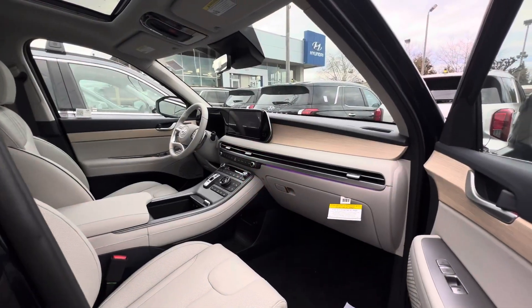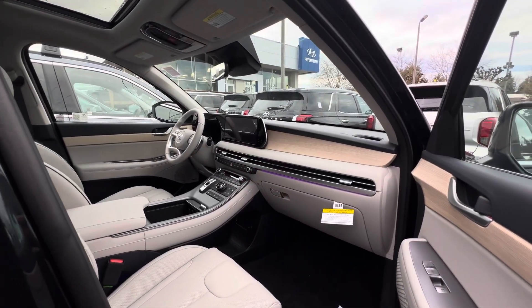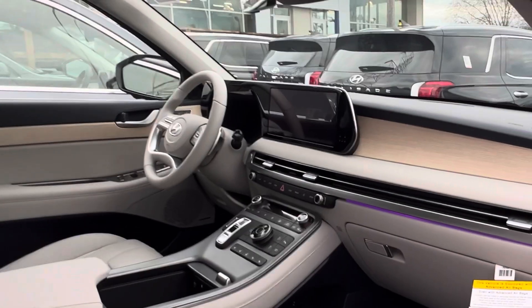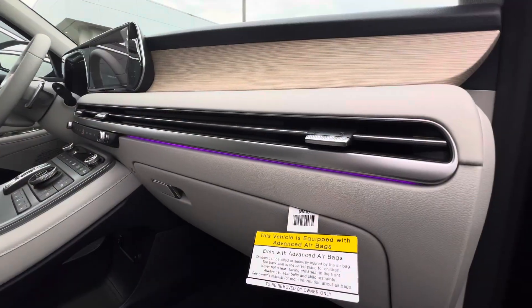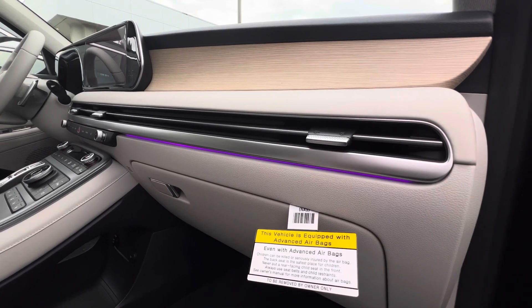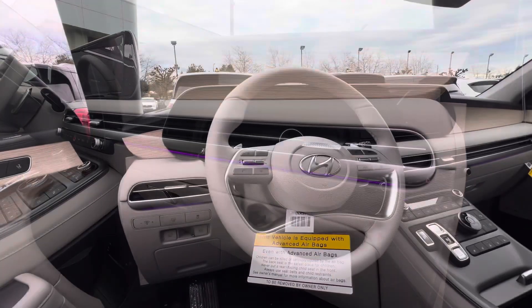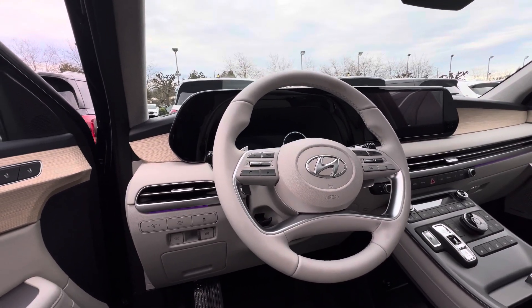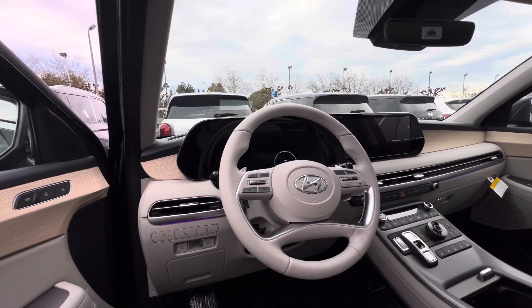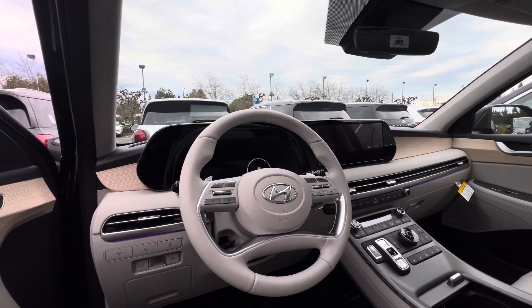In the interior you get a 12.3-inch central display with Apple CarPlay and Android Auto. One thing that is really cool is that if you look under the vent you get ambient light which you can choose any color that you want. In front of the driver you also get a 12.3-inch digital display gauge cluster, and this also comes equipped with Apple CarPlay and Android Auto.